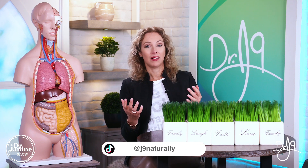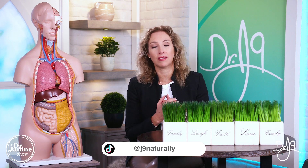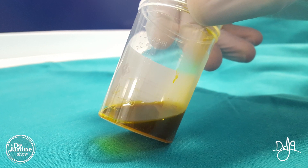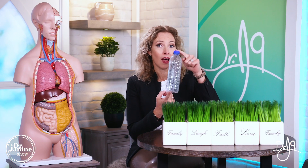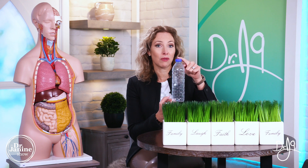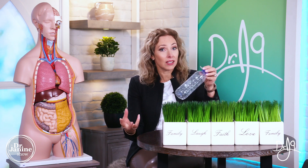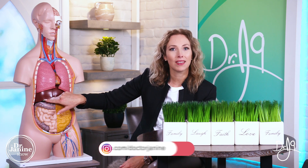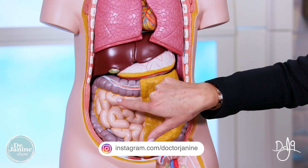So talking about poop, let's talk about what makes it look the way that it does, especially when it's healthy. We know that we have something called bile, and bile is a yellowish-greenish color. Your liver actually makes 500 to 600 milliliters of bile every single day, which would be enough to fill up this water bottle. So when you eat, your gallbladder contracts. When we take a look at Lucy here, we can see the gallbladder contracts and sends the bile to the small intestine.